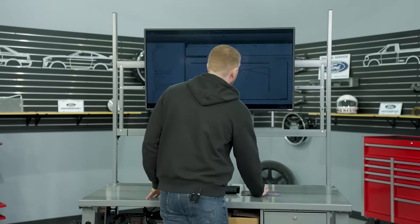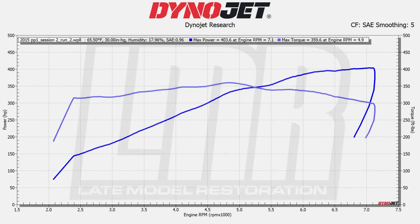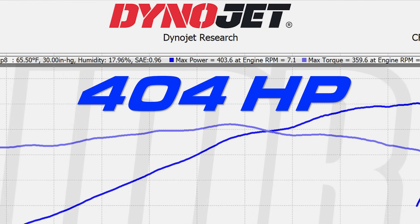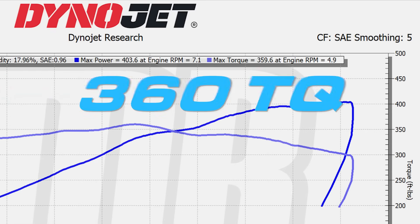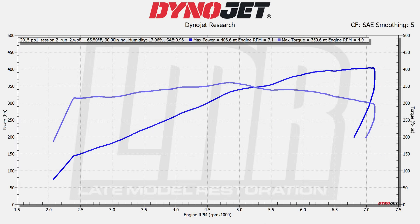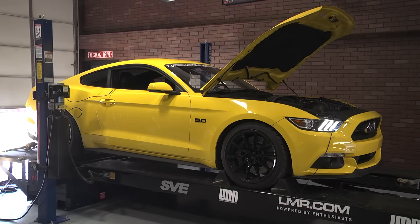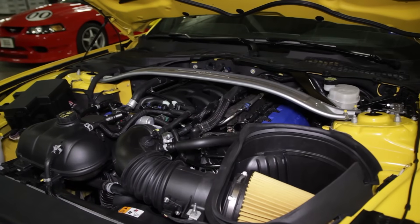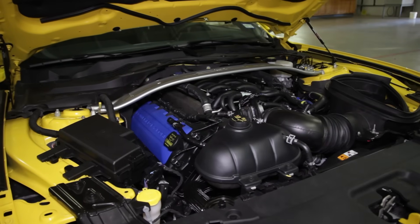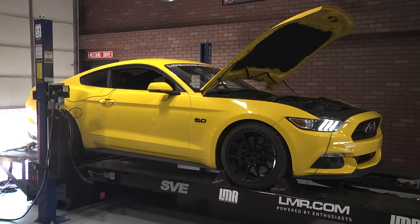With the new setup, the car is making 403.6 horsepower at 7100 RPM and 359.6 pound-feet of torque at 4900 RPM. I'll be the first to tell you we were hoping for a slightly higher number, because our own 2015 Mustang GT — which has had this same power pack since new, plus a cat-back exhaust — makes substantially more power. But every car and every situation is different, so we'll focus on what we have with this particular car.